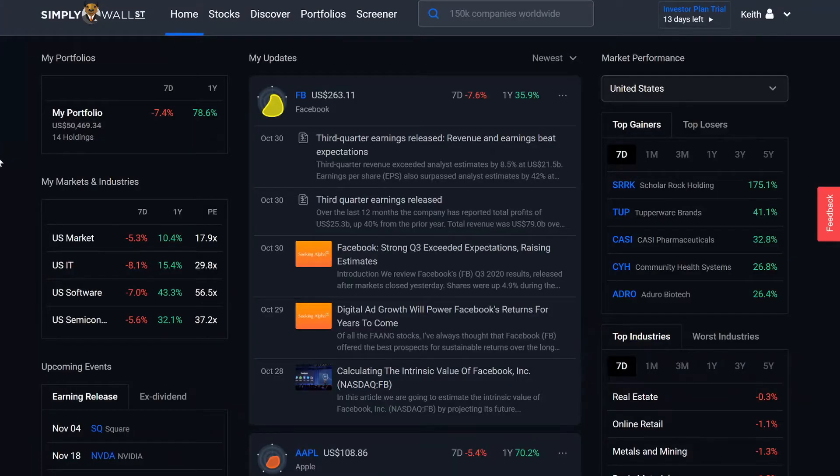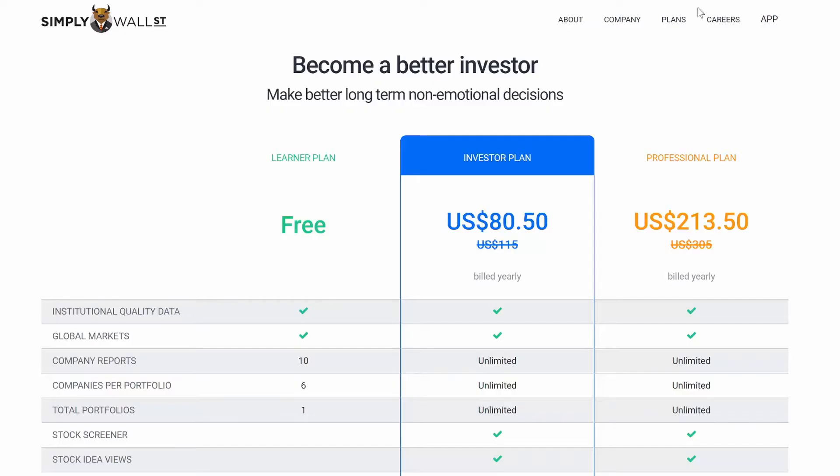Check out his channel. I watched a video and he was using this, and I thought, that is awesome — why is he holding out on me? But let's jump on the computer. This is simplywall.street, and we're going to be reviewing one of their plans, the investor plan, and not only just the plan, but also the site itself.